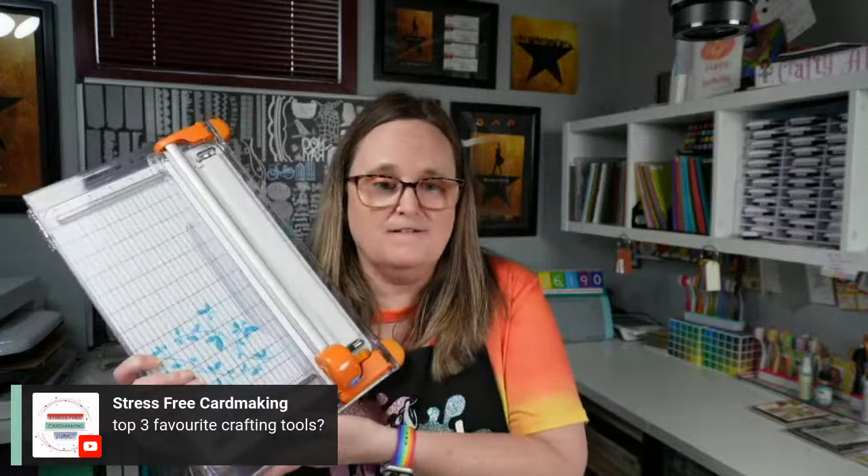My top three favorite crafting tools for stress-free card making: first, my paper trimmer — this one is no longer produced and I've had tons of paper trimmers; it's my ultimate favorite. Second, my MISTI — I couldn't stamp without it anymore. Third, economical tape — I use lots of different kinds of adhesive, but this tape runner really helps since I make so many cards.